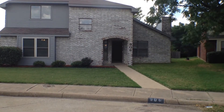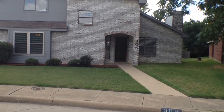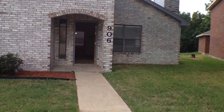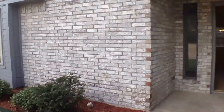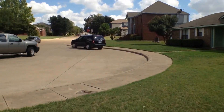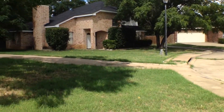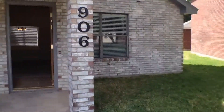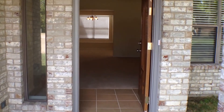This is 906 Tracy Court in Duncanville, Texas. This property is located on a small cul-de-sac. It is a three-bedroom, two-story, two-and-a-half-bath brick home.